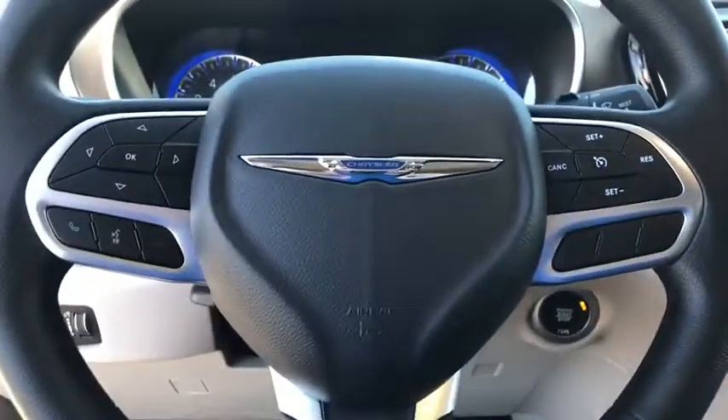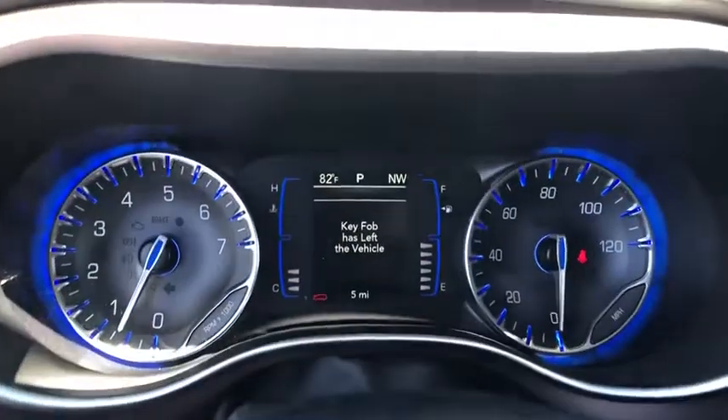This beauty will even make your house keys jealous. Drive it today. Care for the night?